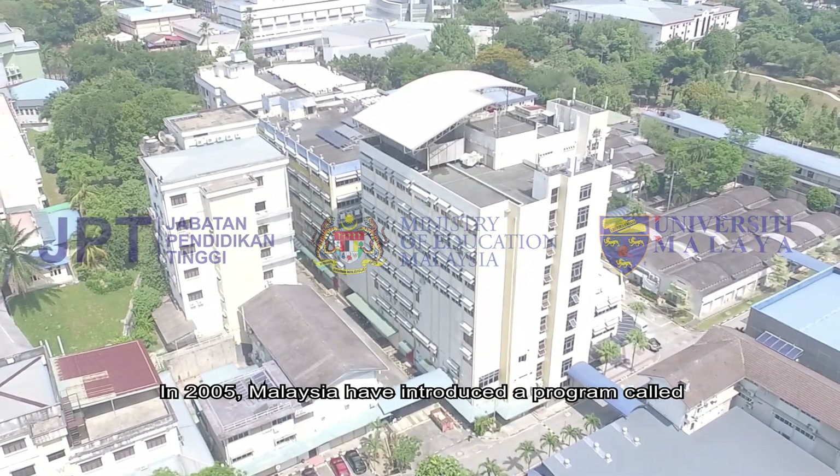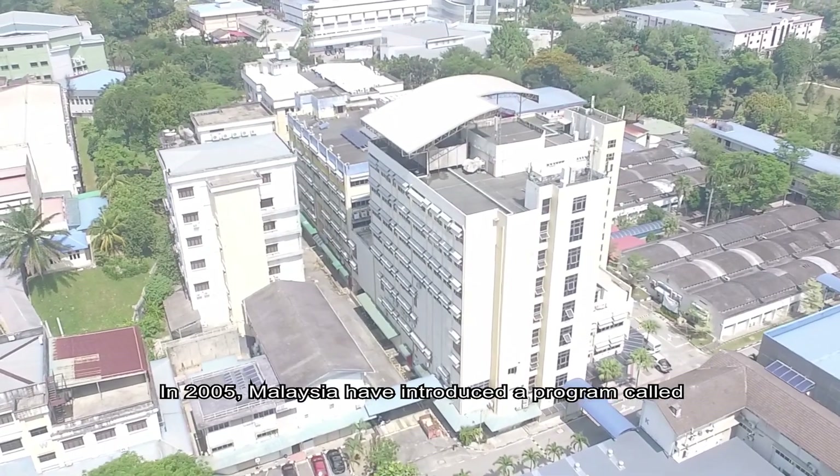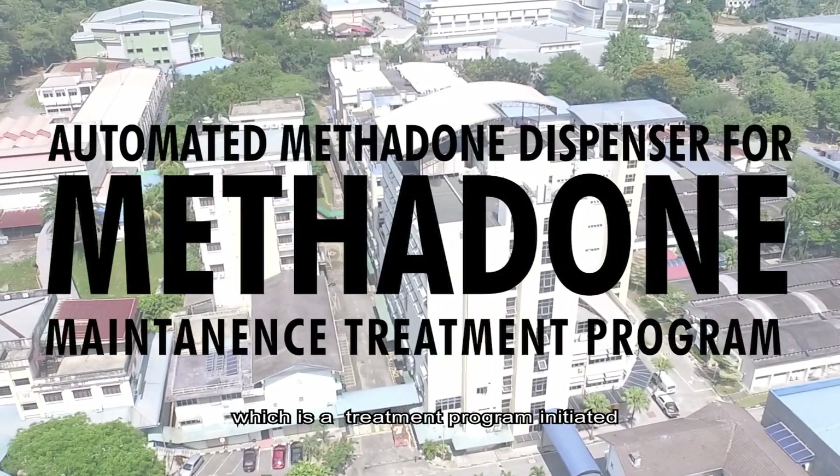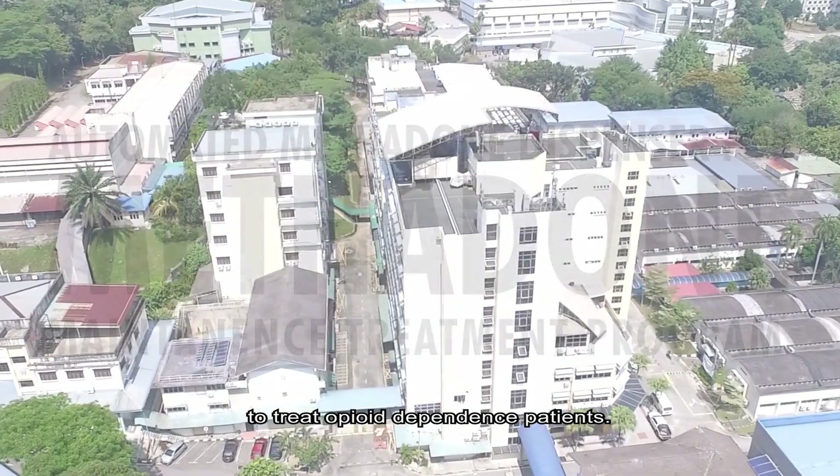In 2005, Malaysia introduced a program called methadone maintenance treatment, which is a treatment program initiated to treat opioid dependent patients.